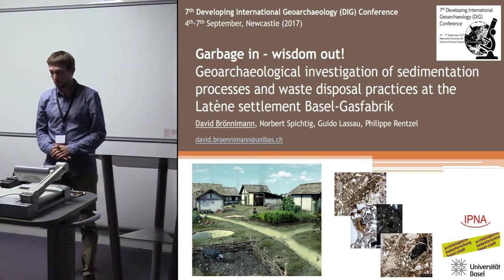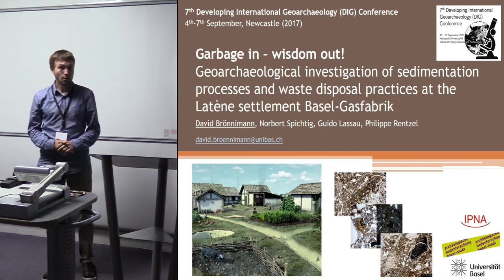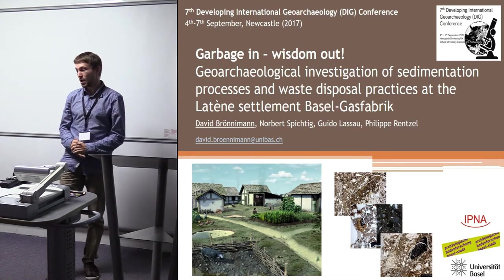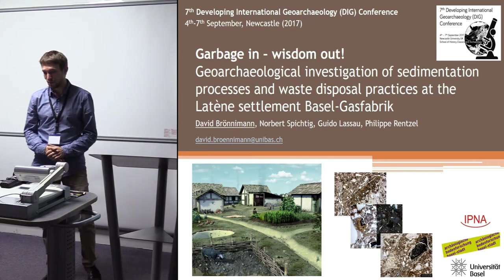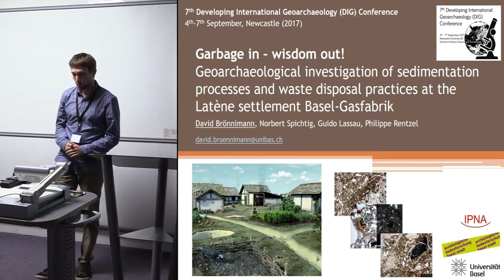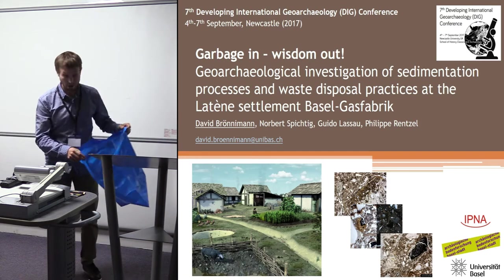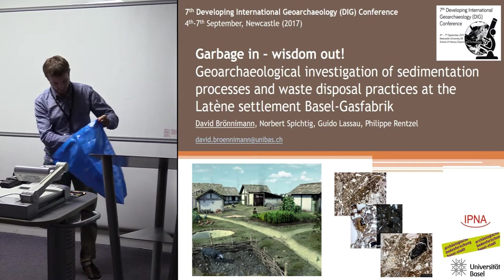Perhaps you were wondering about my title. In computational sciences people say 'garbage in, garbage out' - when you have garbage as input, don't wonder when garbage comes out. In archaeology it's a little bit different, because we have a lot of garbage and we really try to get some knowledge from it. I brought an original garbage bag from Basel and I'll put some garbage in during my talk, and I hope that when I come to my conclusions, some wisdom comes out.